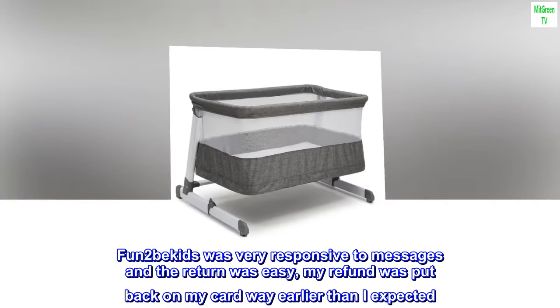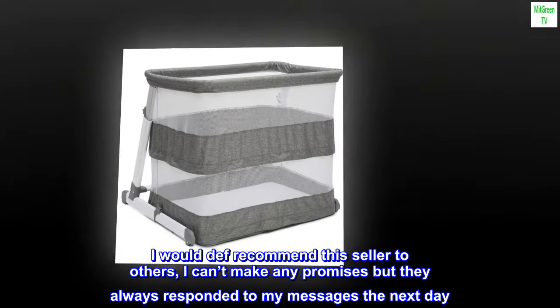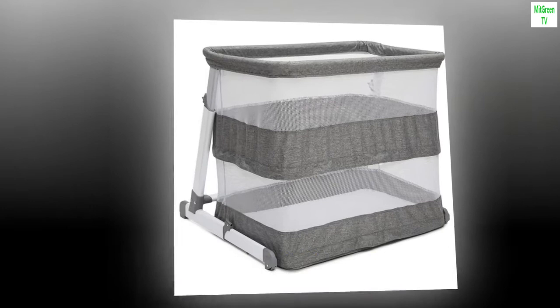My refund was put back on my card way earlier than I expected. I would definitely recommend this seller to others — they always responded to my messages the next day. Overall, the bassinet is great, just not for my needs. I would call it a crib replacement.